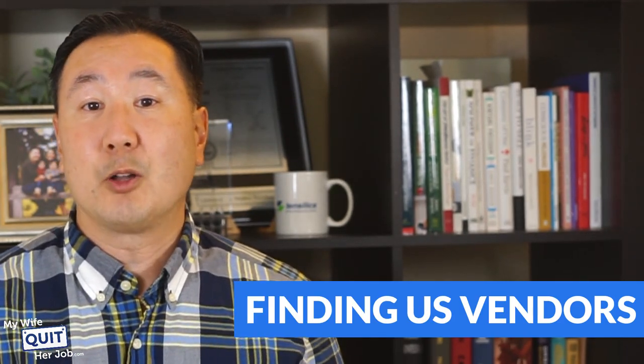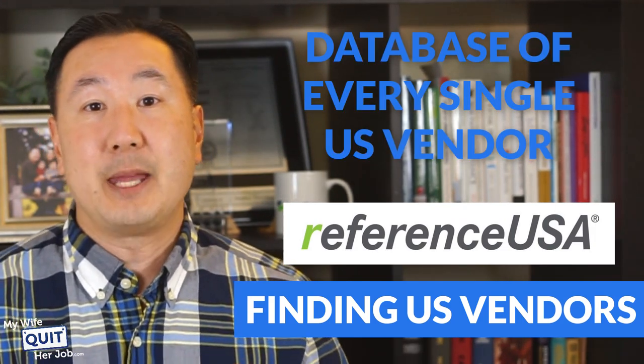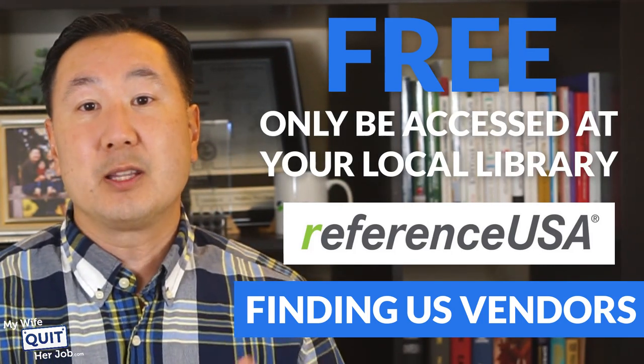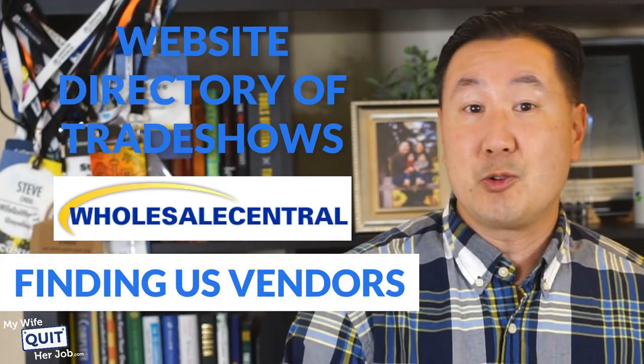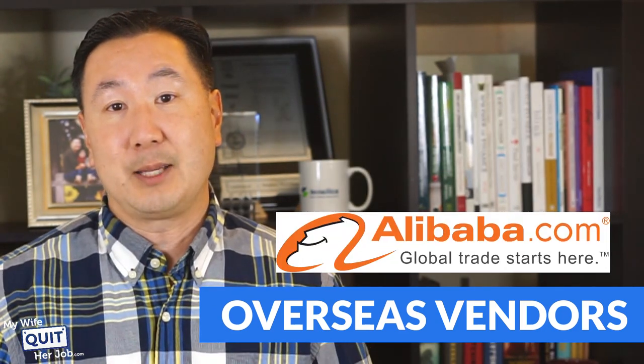If you want to find vendors within the U.S., I highly recommend a tool called Reference USA — a database of every single U.S. vendor. This tool is free but can only be accessed at your local library. A subsequent lesson in this six-day course will walk you through step-by-step how to use Reference USA. Wholesale Central is a website directory of trade shows in the United States, and Worldwide Brands is a great directory to find dropshippers online.